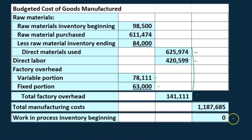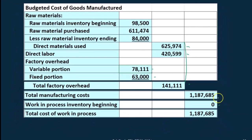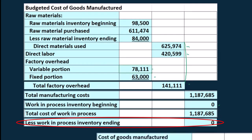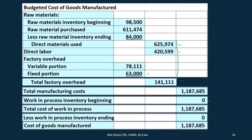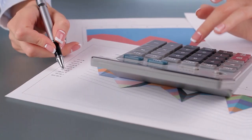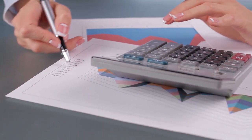Then we're going to have the work in process at the beginning — there was none in this case, but we're going through this full calculation to have it here. We get the total work in process, which combined with zero gives us the same number. Then we have the work in process inventory ending — again zero in this case — and that gives us the cost of goods manufactured. We will then use that number in the cost of goods sold calculation, which will be needed on the budgeted income statement.